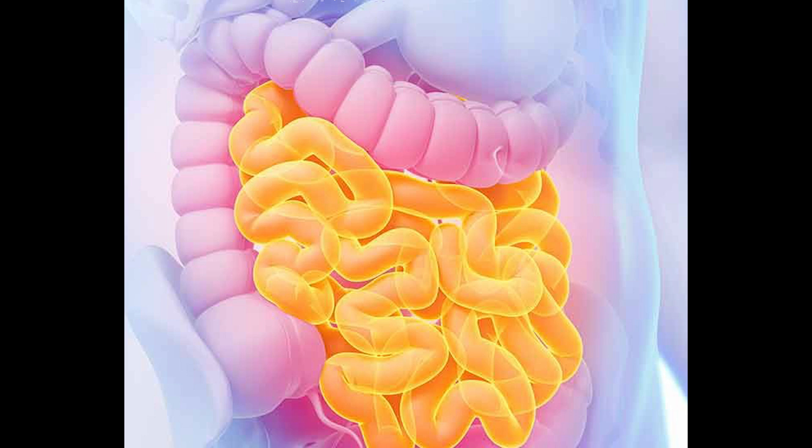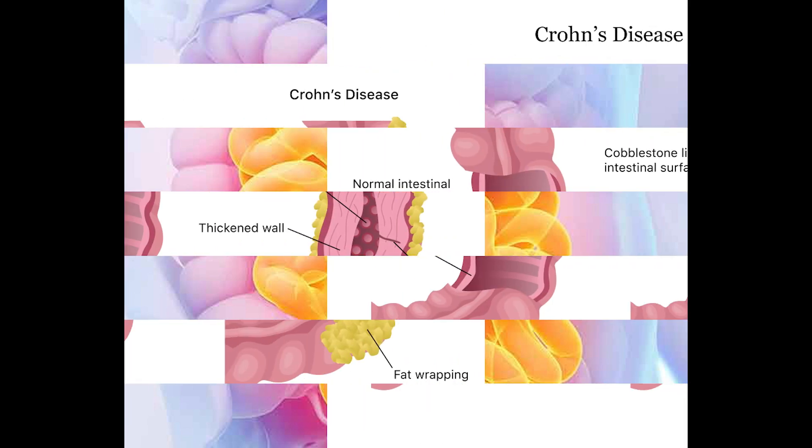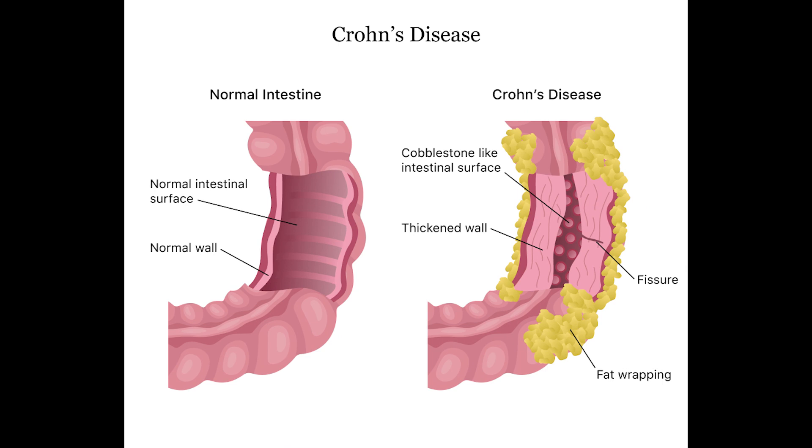Hi everyone and welcome to Minute Form. Today I'm presenting on Crohn's disease, which comes under the category of IBD — Inflammatory Bowel Disease. Crohn's disease and ulcerative colitis both come under the category of IBD, but today we are focusing only on Crohn's disease.